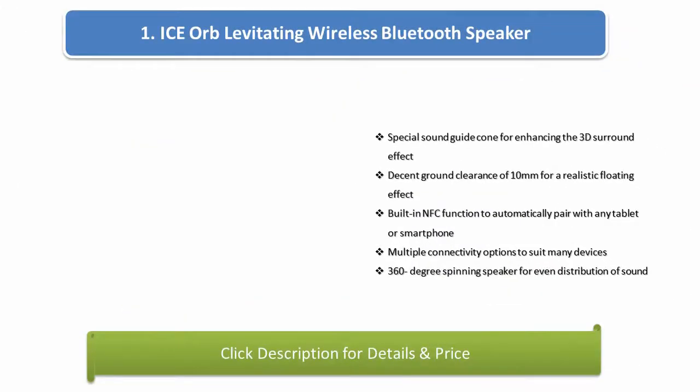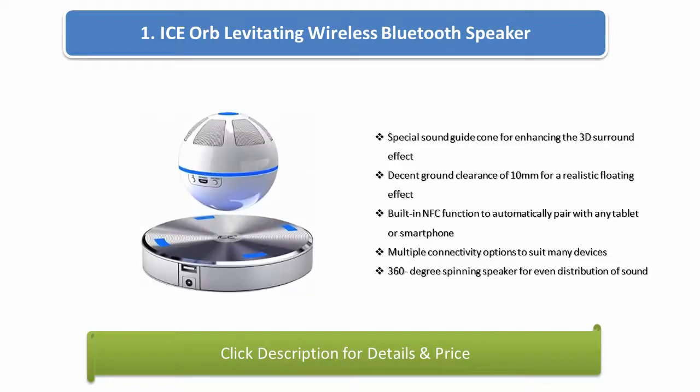Number 1: iSORB levitating wireless Bluetooth speaker. Special sound guide cone for enhancing the 3D surround effect. Decent ground clearance of 10 mm for a realistic floating effect. Built-in NFC function to automatically pair with any tablet or smartphone. Multiple connectivity options to suit many devices. 360-degree spinning speaker for even sound distribution.